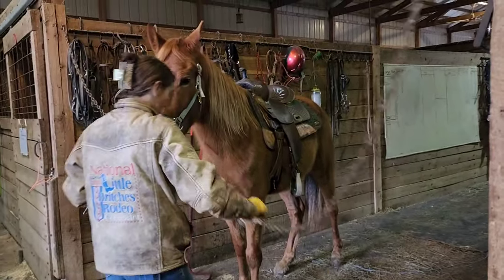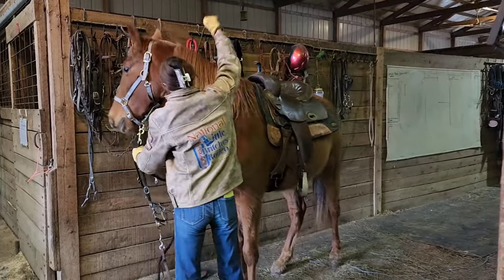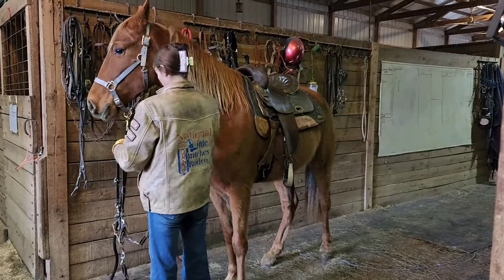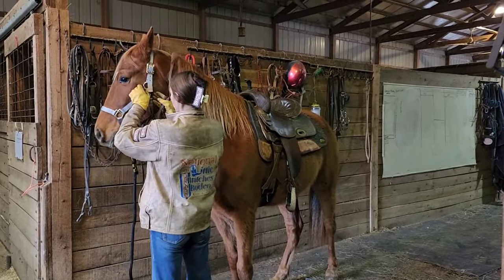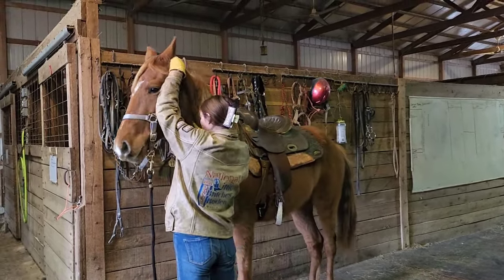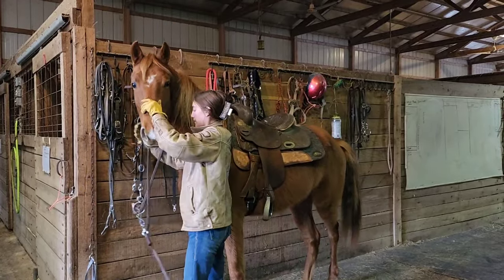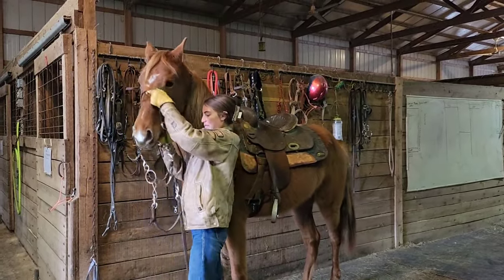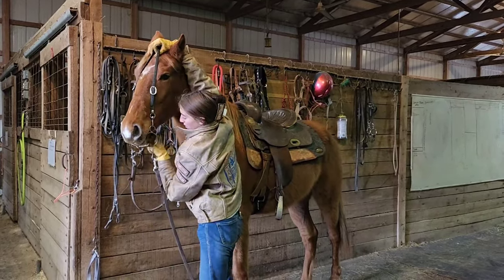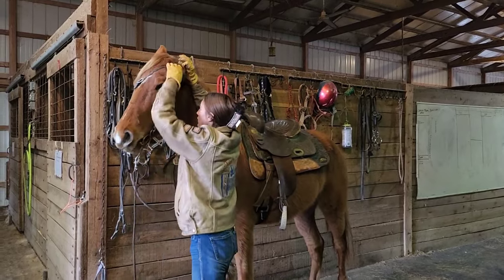We're going to bridle him up. I apologize for that noise — they're moving big equipment out front. He lets you hear his distaste of the very loud high-pitched noise as well. This guy is way more spooky on the ground than he will ever be when you get on him.